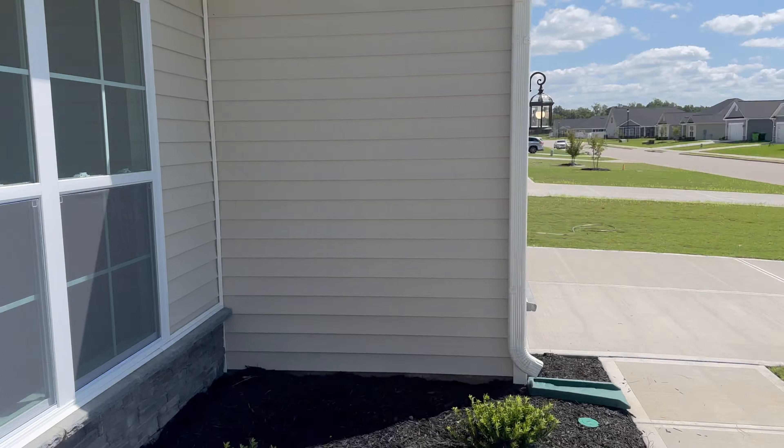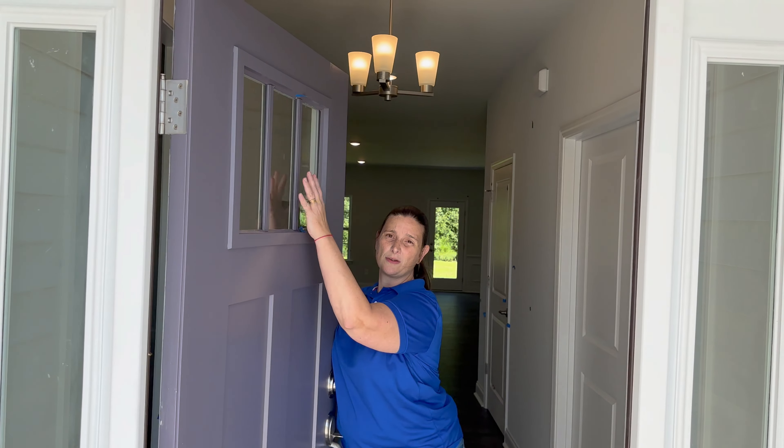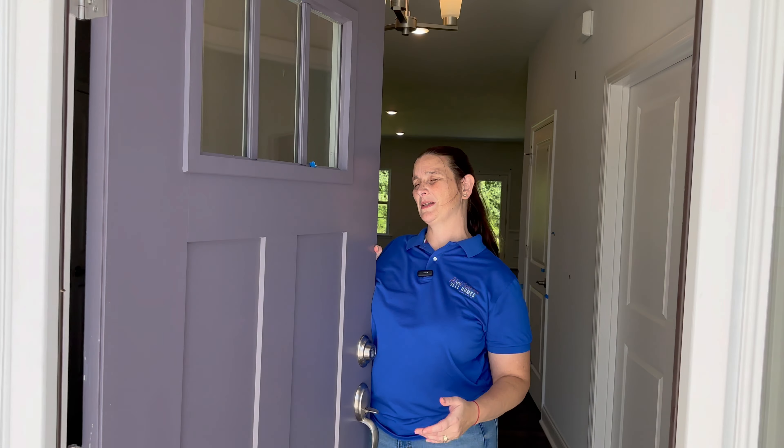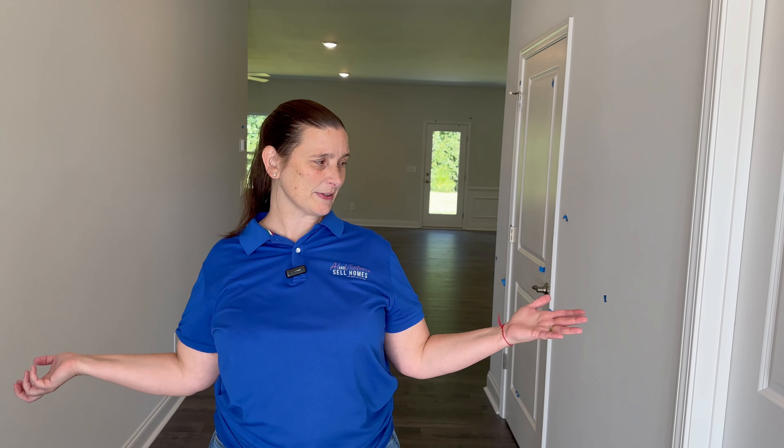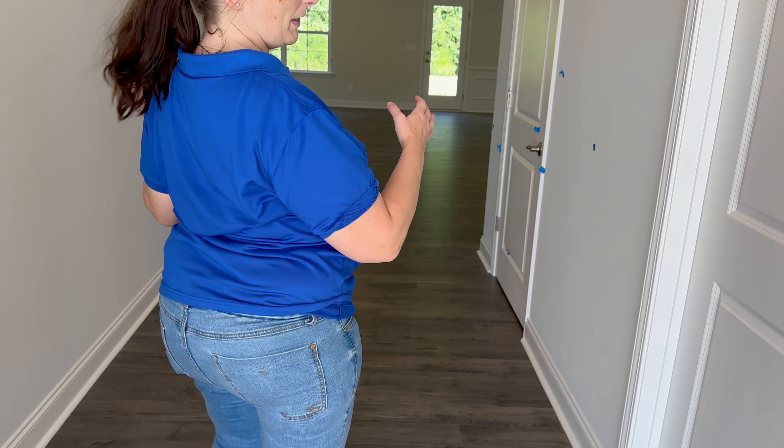This is an upgraded door — these doors are upgraded because of the window, that's what makes them upgraded. We come in and I have a couple of choices when I come in. I am technically in the foyer section — I could go to the main room, or I could go this way.